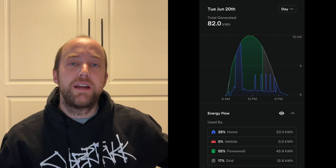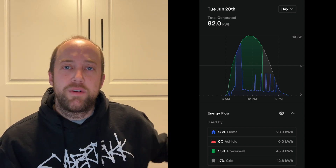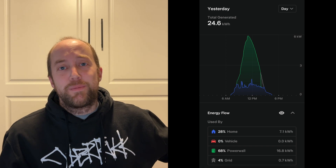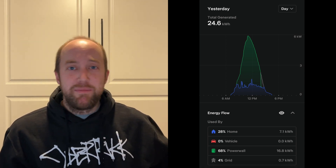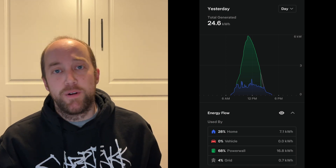You might be used to seeing graphs like this in the summer — they're nice and smooth, you've got great production numbers, and you're getting about 90% of what your system's rated. But in the winter, you're going to start seeing graphs that look very different, and you're probably getting maybe around 50% or even less of what your system's rated for. Should you call Tesla in this case? Not just yet.